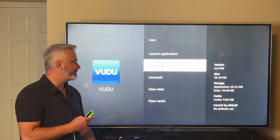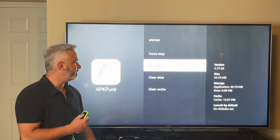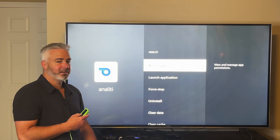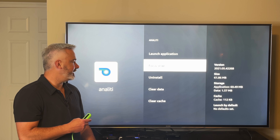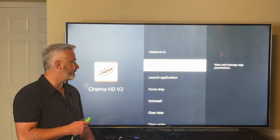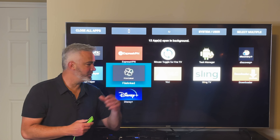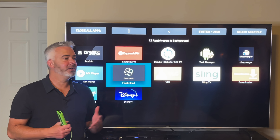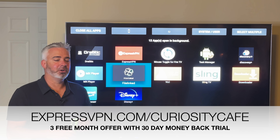You do have to close them individually — there are apps that claim to do it all at once, but they don't always really close background apps. Just keep doing each one: force stop them all. You'll see a huge improvement in performance when you've done this. You should do this every day or every other day, especially if you run a lot of apps. Keep the ones you want running — obviously you need your VPN running at all times when streaming. I use ExpressVPN — it's the fastest VPN for streamers.